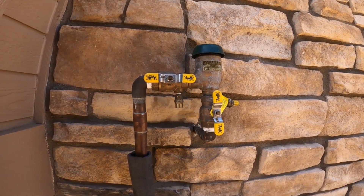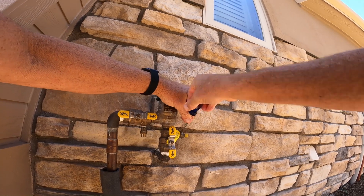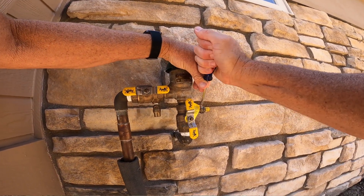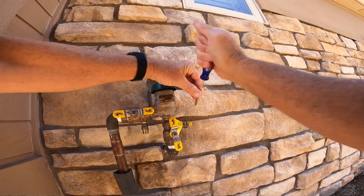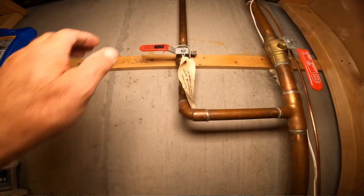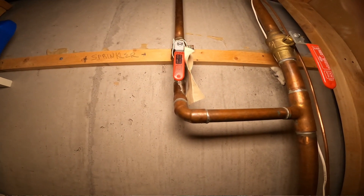There are usually two test valves. Close the test valves with a flat-bladed screwdriver — the screwdriver slot will be perpendicular to the water flow when it is closed. Your main sprinkler shutoff valve is usually located where the water main enters the house. Open the valve by turning the handle in line with the pipe.